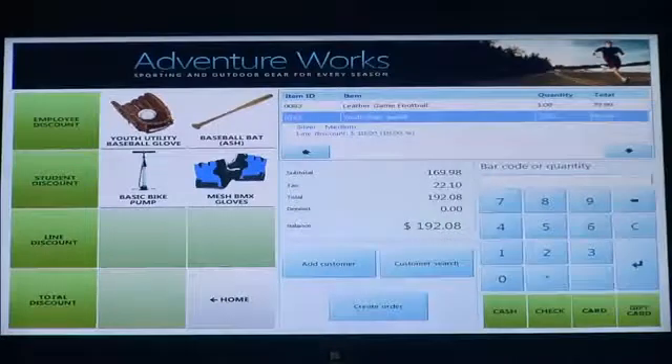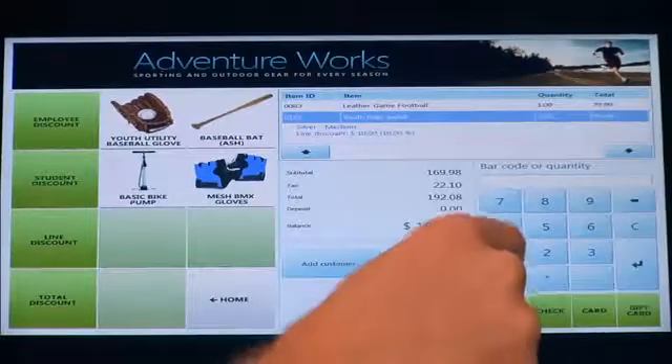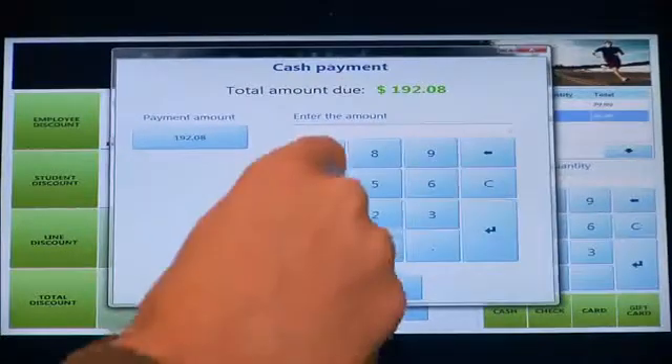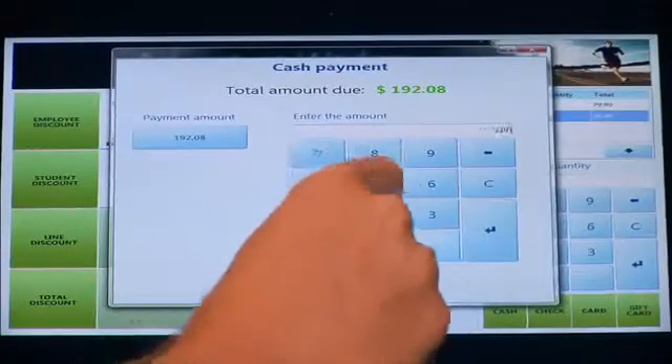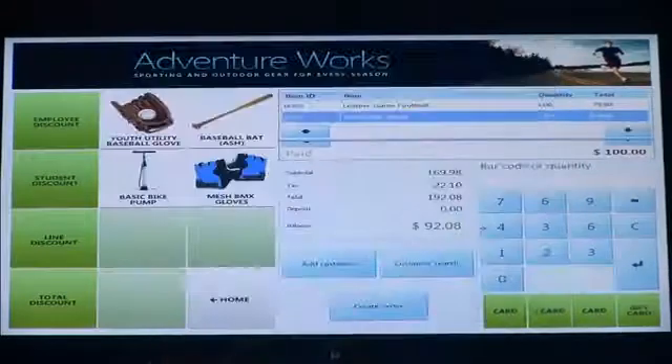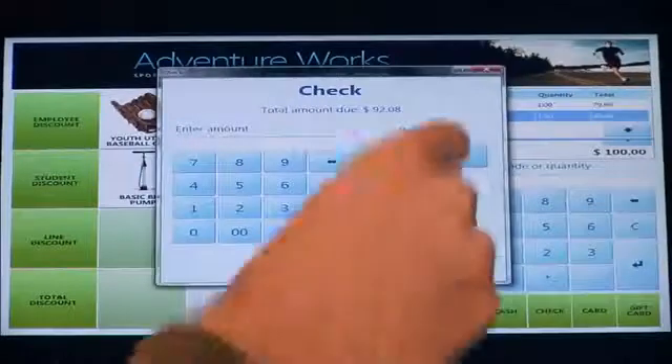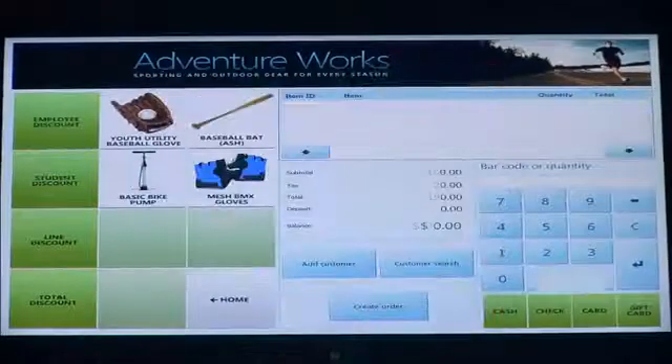With the floor model reason selected, I get the 10% discount. Then I'm going to complete the transaction. In this case, you can do things like split tender — so I'm going to pay $100 of this in cash and the rest in check, and complete the transaction in that way.